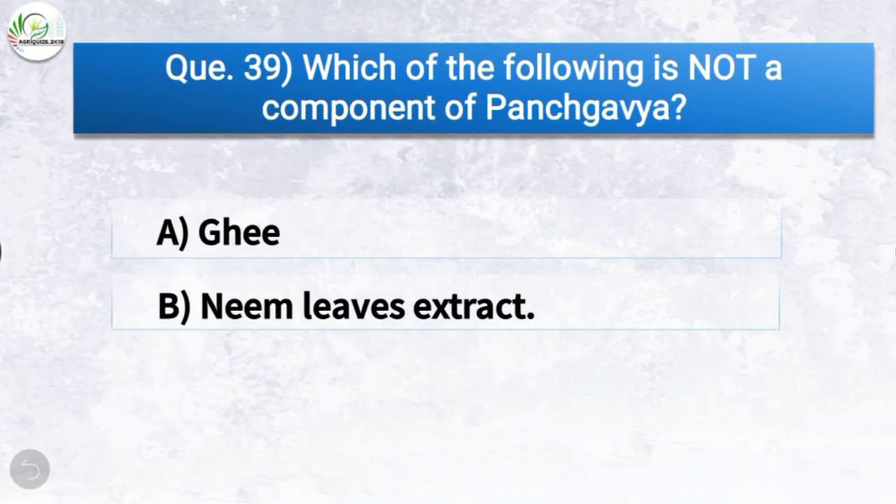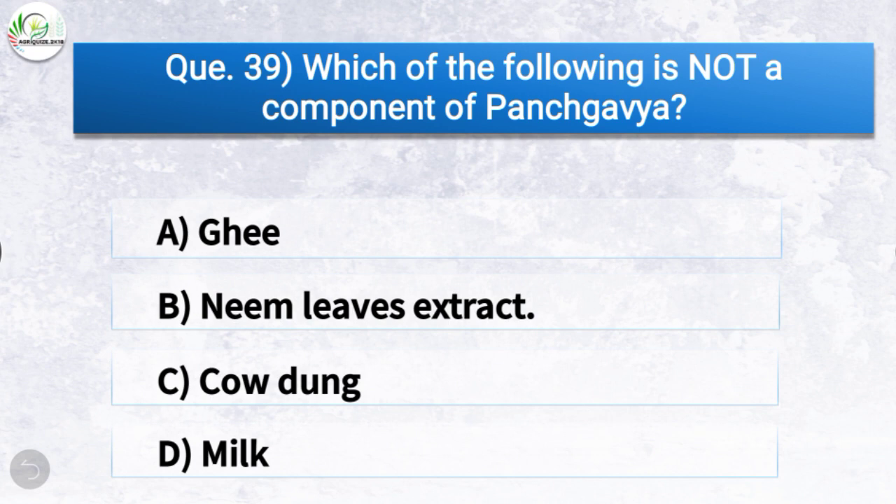Question number thirty-nine: Which of the following is not a component of Panchagavya? The correct answer is option B — neem leaves extract. So neem leaves extract is not a component of Panchagavya.